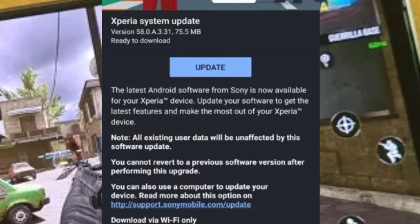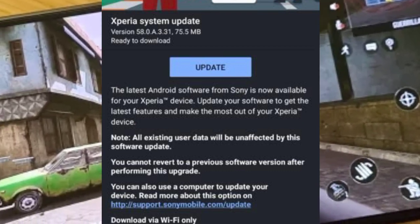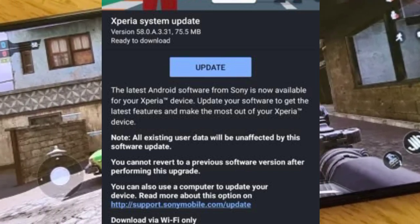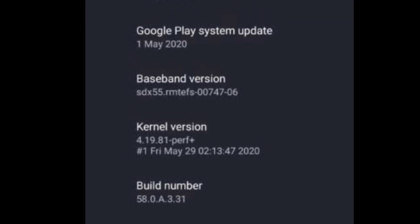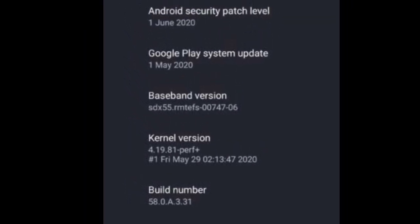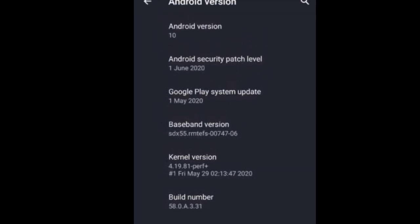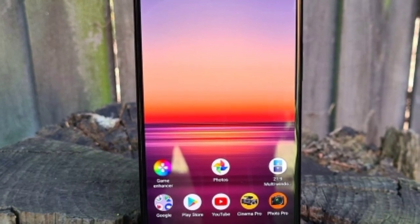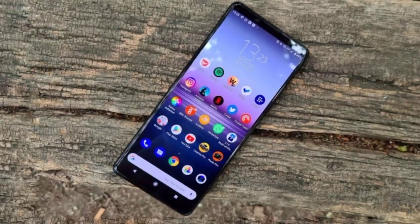So guys, Sony is rolling out the first firmware update for the Xperia 1 Mark 2. Interestingly, this update hit dual sim devices around a week ago, and now it's only rolling out to single sim devices. But sadly, some users are reporting that the update is adding Wi-Fi calling for them only, and I think this may disappoint many Sony fans.